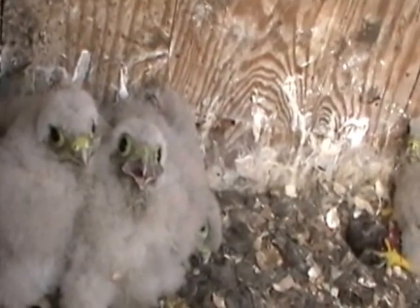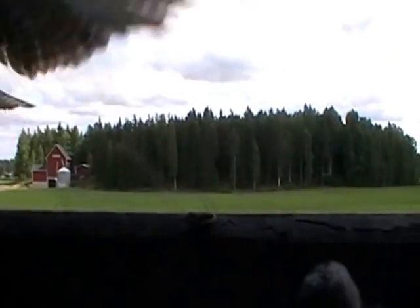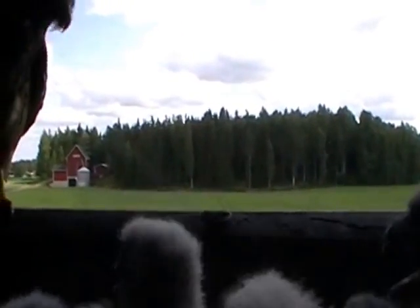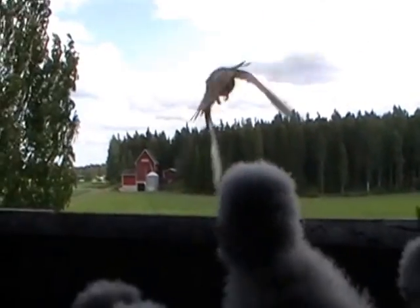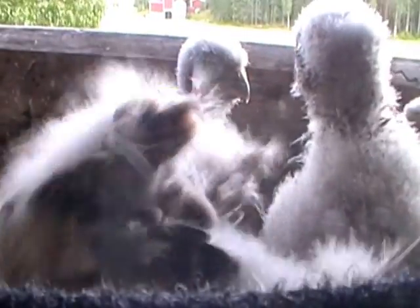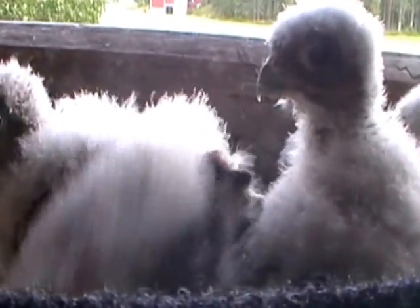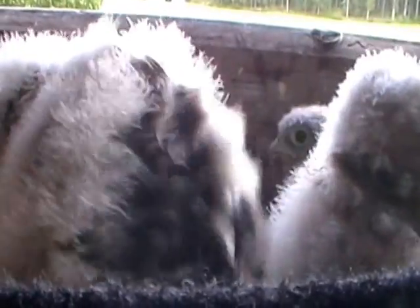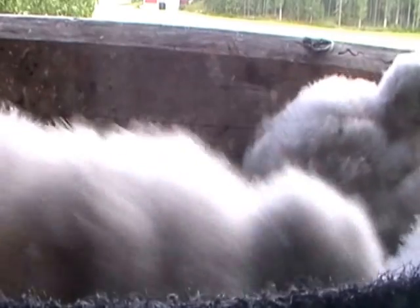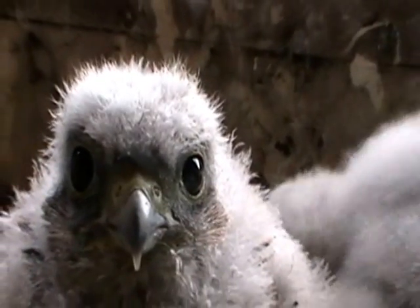Overall the nesting was a success though, with seven young birds hatching. The parents are in for a lot of work in feeding the kids, but they have what it takes.